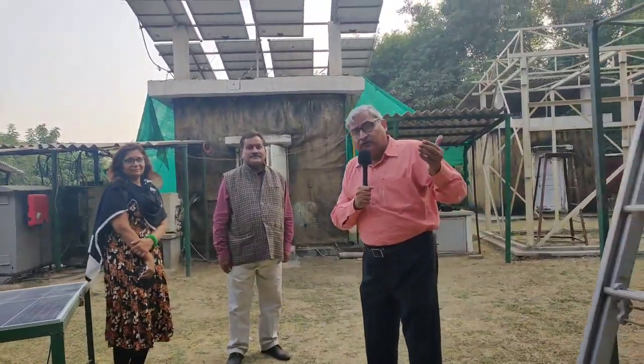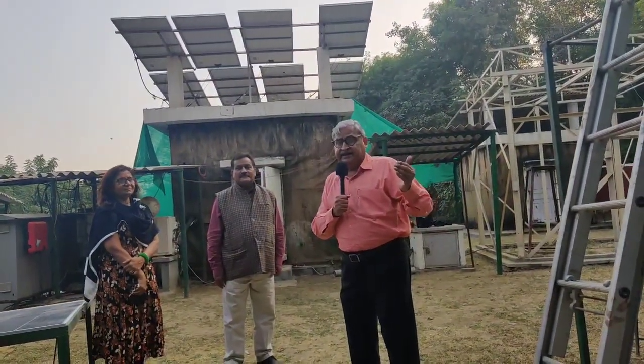Scientists at the Indian Agriculture Research Institute have developed a grid-less, battery-less refrigerator — you can see it behind me — that can give a temperature of 2 to 8 degrees centigrade. It works on solar cells and also uses a coolant so that it can cool at night.